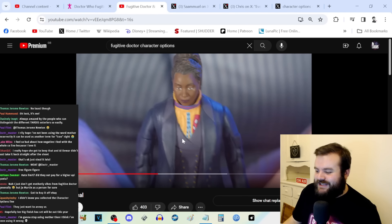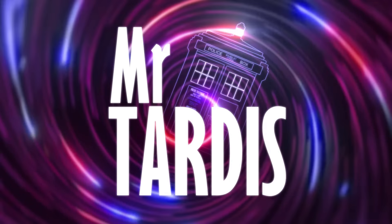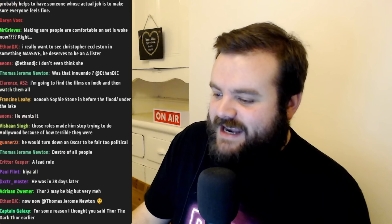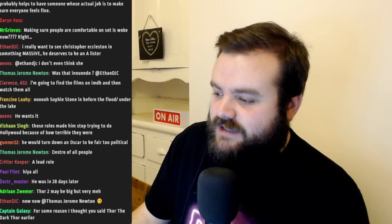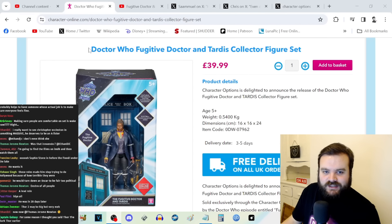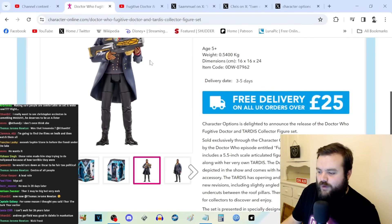What are you doing, Al? Folks, it only took around four years, but we are now finally getting a Fugitive Doctor collector figure set. Character Options announced this today on their website — Doctor Who: The Fugitive Doctor and TARDIS Collector Figure Set for £39.99. It comes with a Fugitive Doctor with a gun and also a TARDIS.